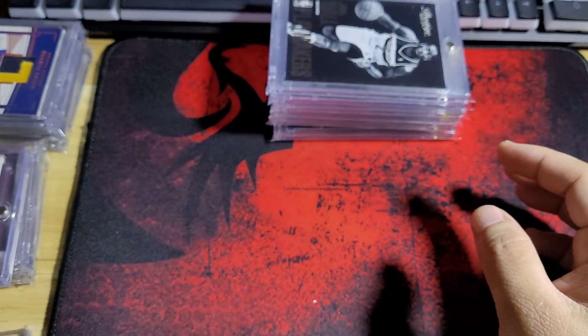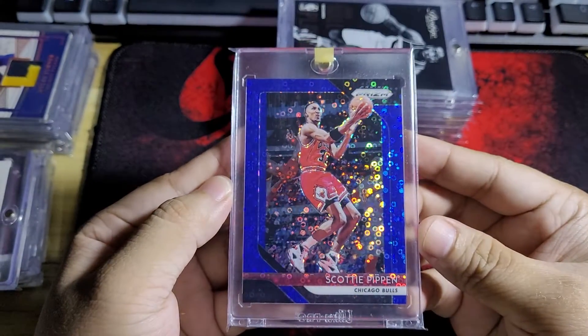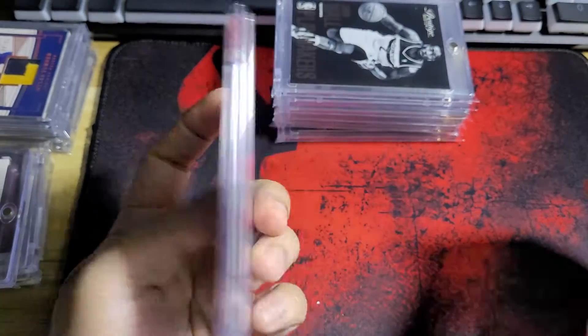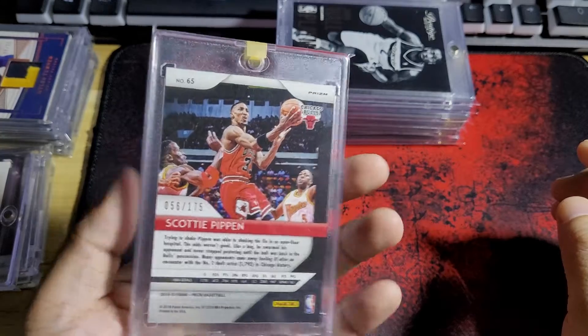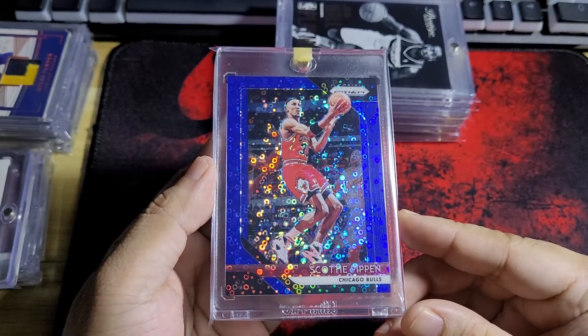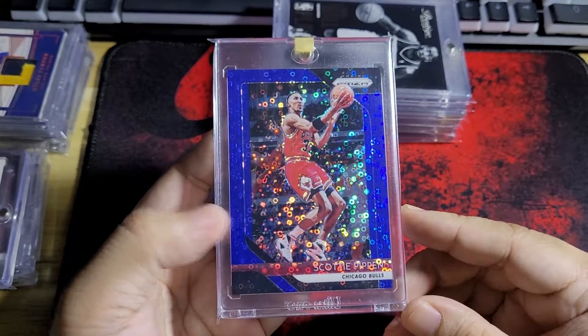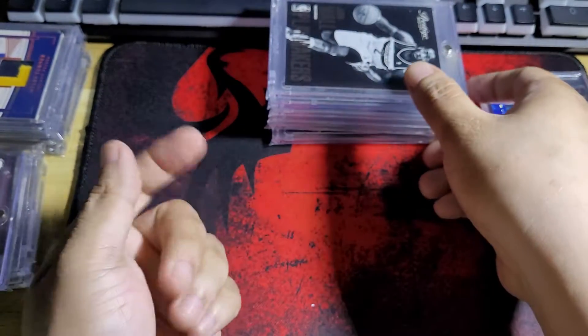Moving on to the best cards. Let's start with the Pippen — this one is number 56 out of 175 from Prism. I saw a red version of this one but I was too late; someone already snagged it.